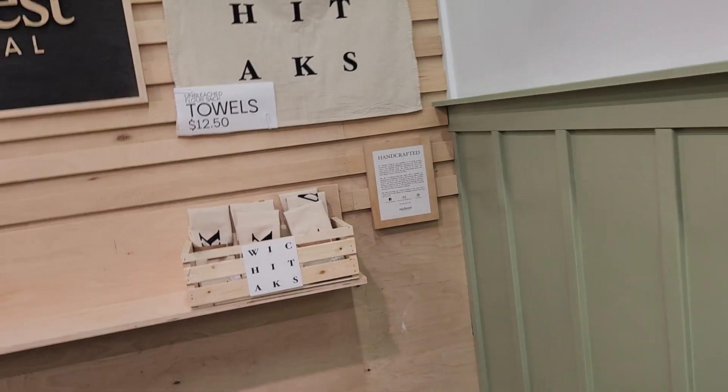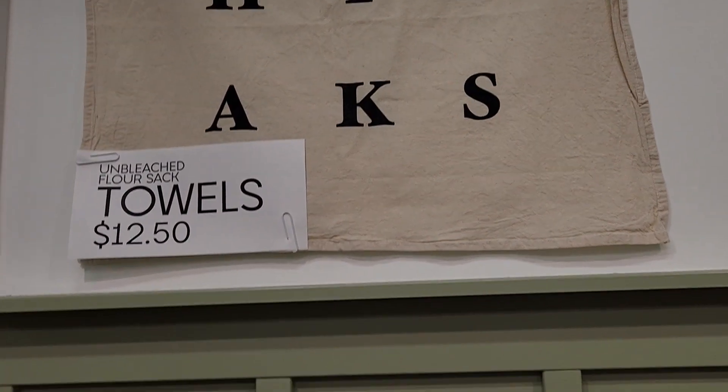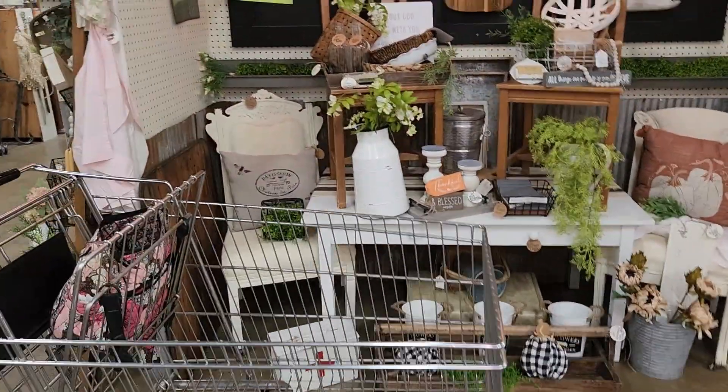Okay, this is the last place there is — I don't think they're finished setting it up. Unbleached flower sack towels. That is the end of the Paramount Marketplace Mall in Wichita, Kansas on Woodlawn.